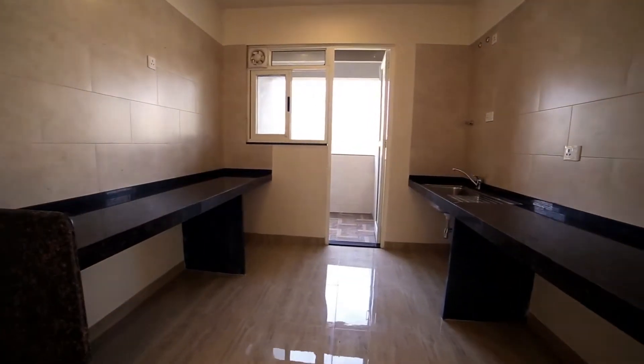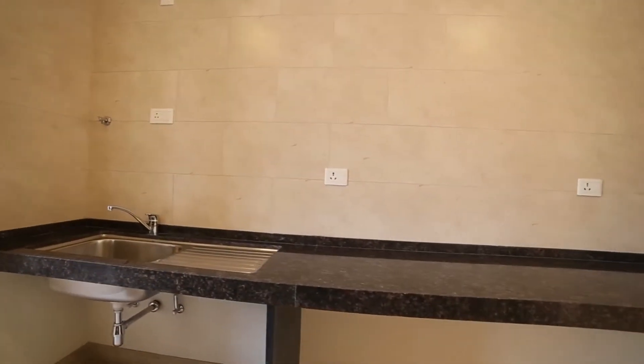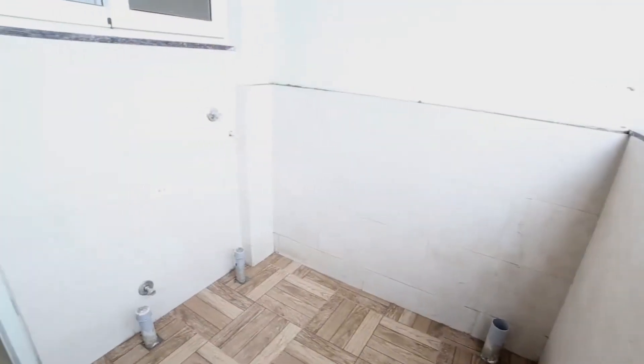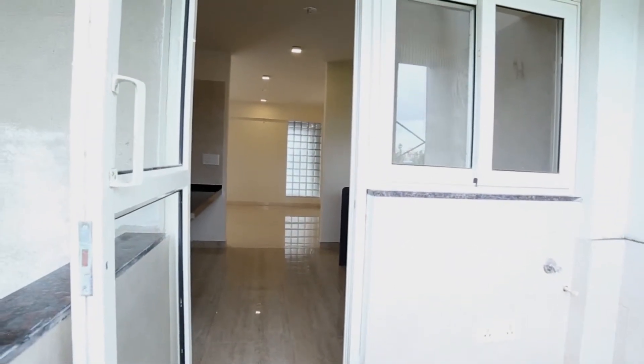The kitchen comprises polished granite platforms with a stainless steel sink and an exhaust fan. The attached dry balcony is spacious and has points for your washing machine and dishwasher.